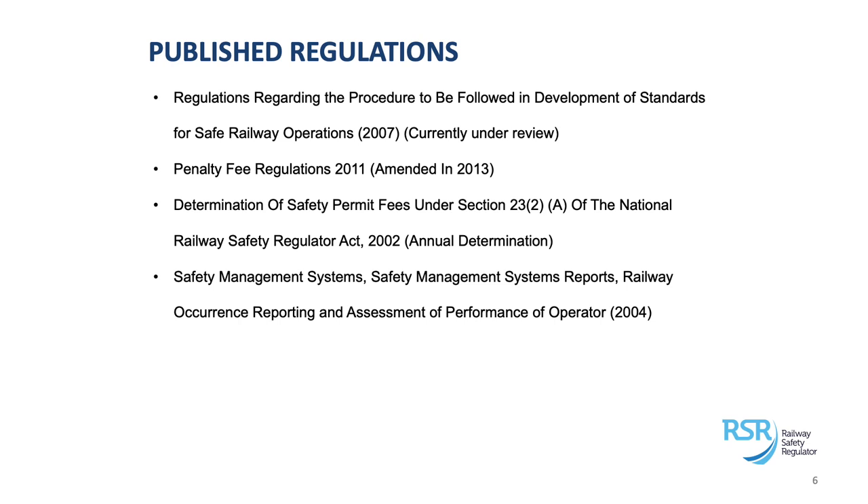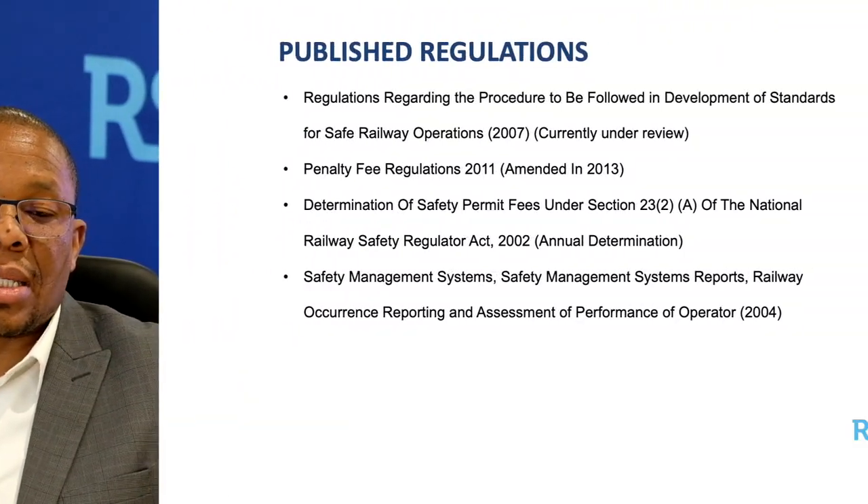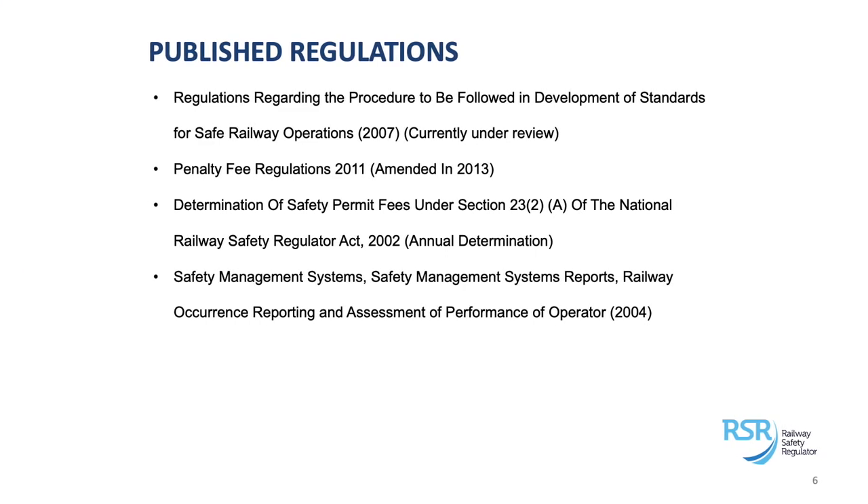We've also got a safety management system — an SMS and SMS report — together with the Railway Occurrence Reporting Regulation, published quite a while ago. Subsequent regulations obviously supersede various parts of that regulation. When I touch on the regulations we are busy developing, you will note that some will replace this one — the SMS and SMS report regulation.